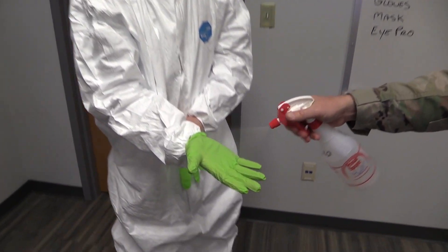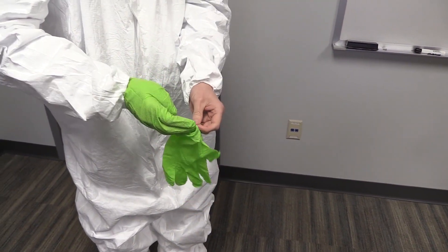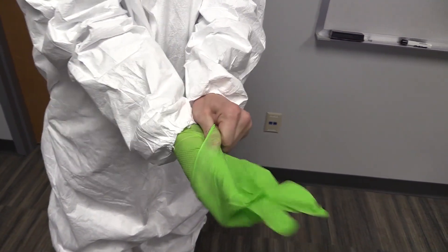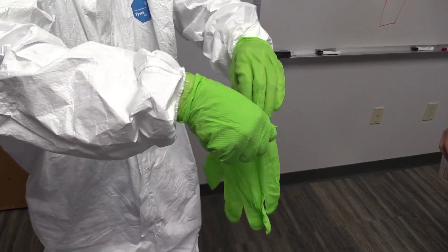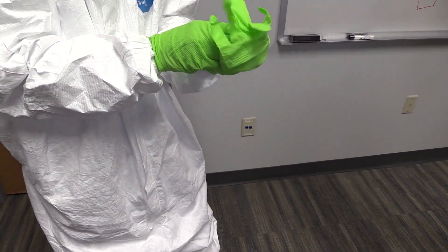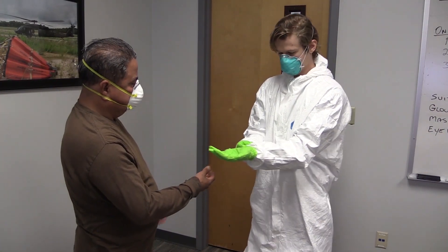The best technique is to spray the hand with the solution you have so that the second glove will slide on easy. If you damage that outer glove, it's easy to take off. Get both pairs of gloves on, and then use your buddy to make sure that there's no skin exposed between your gloves and the end of your sleeves.